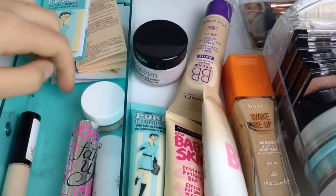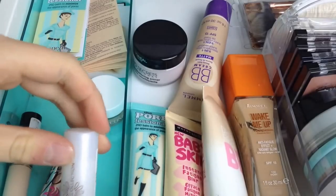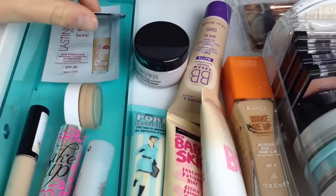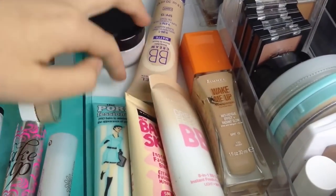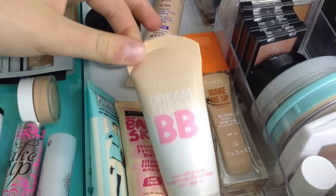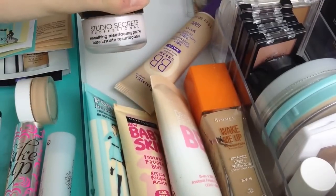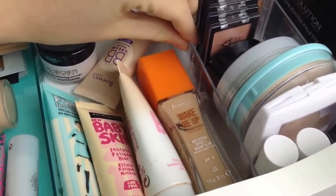I have a Collection Lasting Perfection, a Benefit Fake Up, and a Natural Collection cover-up stick for concealers. Then I just have a mini Clinique sample and a couple of other Clinique, L'Oreal, and Rimmel samples. Over here I have primers, BB creams, and foundations: a Benefit Professional, Maybelline Baby Skin and Cool Rose, a Maybelline Dream Fresh BB cream, a Rimmel Wake Me Up foundation, a Rimmel Matte BB cream, and the L'Oreal Studio Secrets primer.